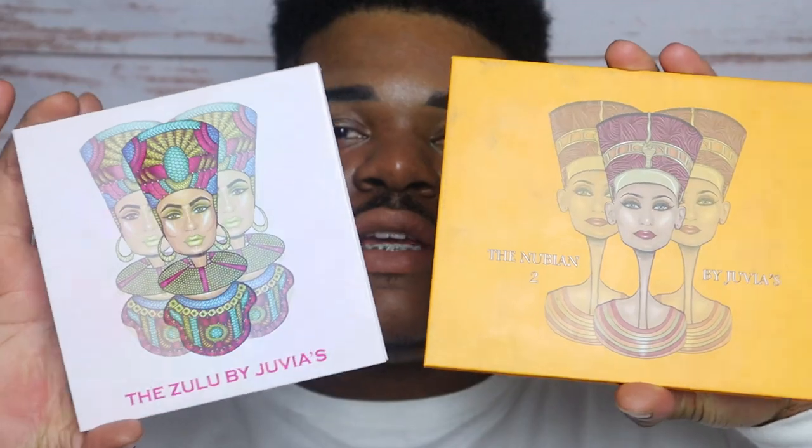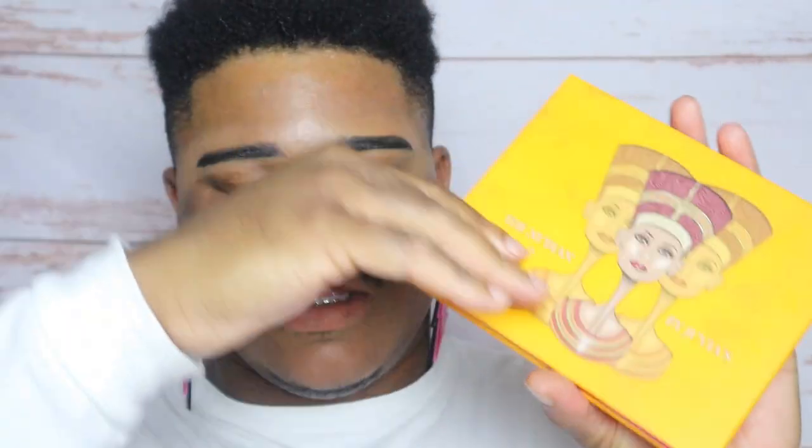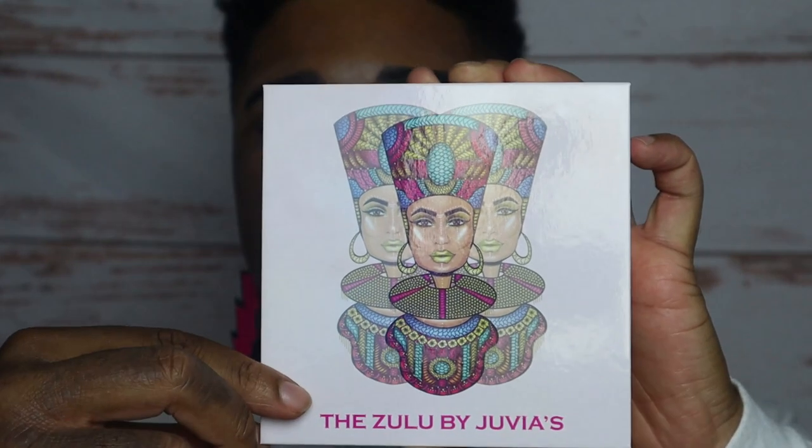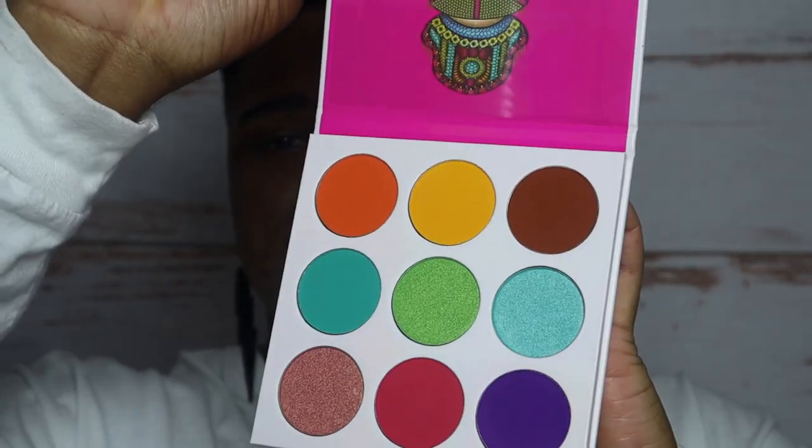So since this is the full face of Juvia's Place I will be limiting myself to my Juvia's Place palettes. I have two Juvia's Place eyeshadow palettes here: the first being the Nubian 2, which I did use in Mug Monday episode 11 and has an array of colors. Then I have the Zulu by Juvia's Place palette, which also has a very bright array of colors.